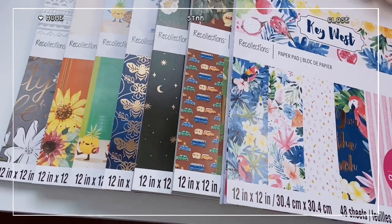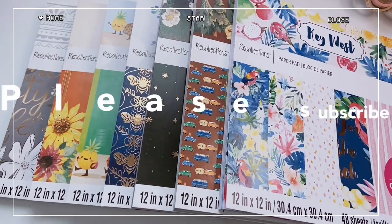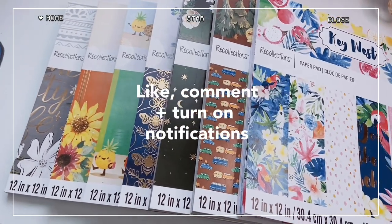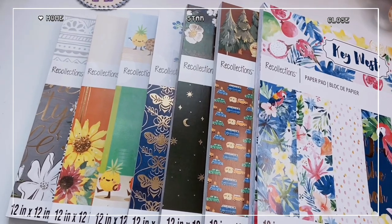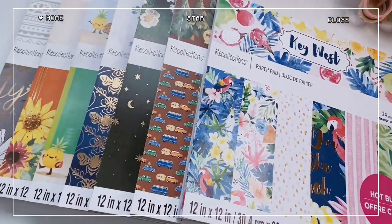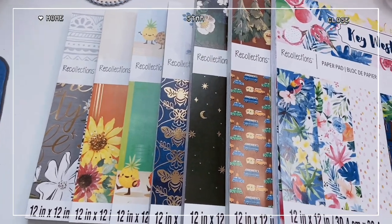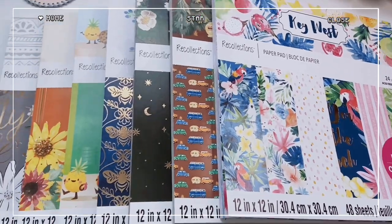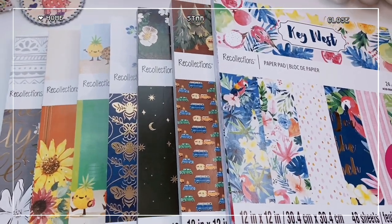Alright friends, that is this video — a lot of scrapbook paper pads! I'm excited to add these to my collection and finally start using them. Let me know down below which pad was your favorite and which ones you're adding to your wishlist. I'll try to find them on the Michaels website and link them in the description. If you know whether the Hot Buy deal is still a thing, please let me know in the comments. Please like the video if you enjoyed it, subscribe for more stationery content, turn on notifications, and follow me on TikTok and Instagram. Stay kawaii and I'll see you very soon!